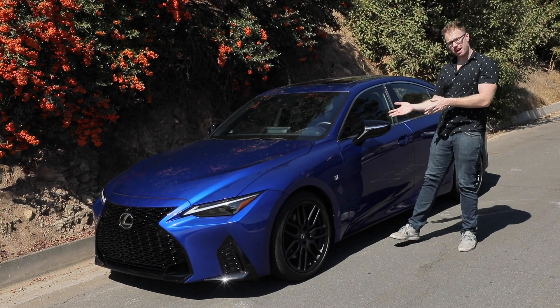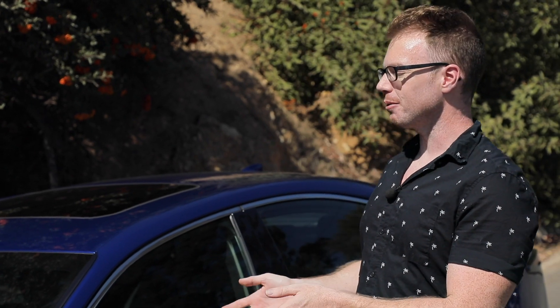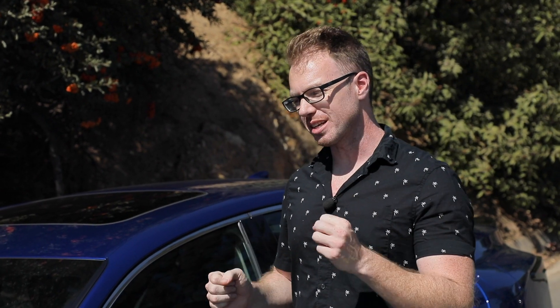Feast your eyes on the revised 2021 Lexus IS. Lexus' ubiquitous sports sedan has received some key updates for the 2021 model year that the brand hopes will make it a more stout competitor against the BMW 3 Series and Mercedes C-Classes of the world. But is it enough? Let's find out.